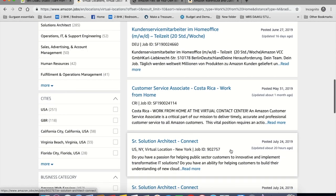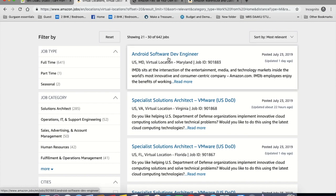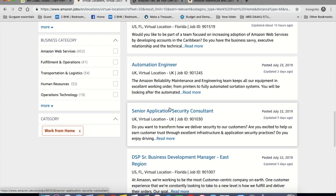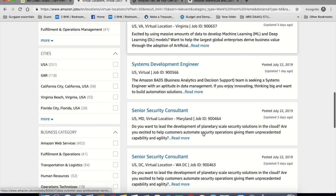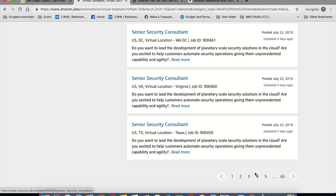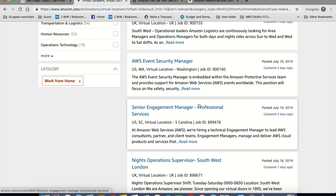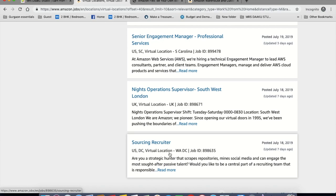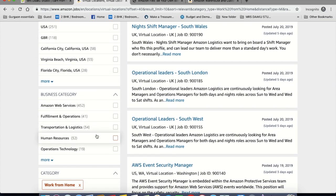You can select a job category as well as cities and departments. So let's look at a few that they're hiring for: senior solution architect, Android software development engineer, territory sales rep, automation engineer, senior security consultant, night shifts manager, operations leader, AWS event security manager, nights operations supervisor, and sourcing recruiter. I searched for work from home jobs in different areas and found listings for London, India, and Italy — so Amazon does hire remote workers outside of the US as well.